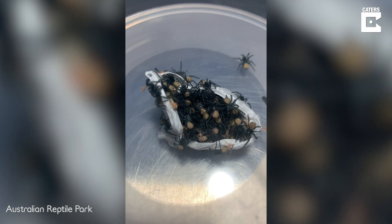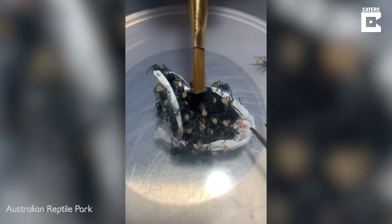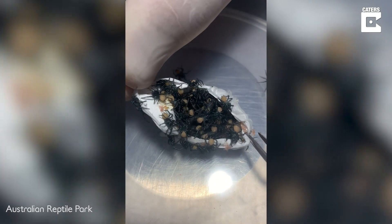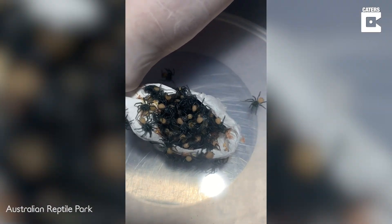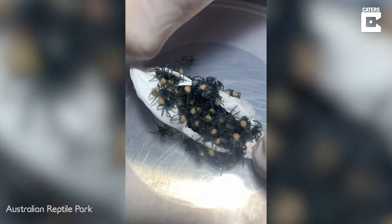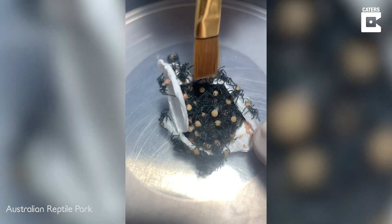Even though we have close to 3,000 funnel webs here at the Reptile Park, only a small percentage — the mature male funnel webs — can actually be used for venom extraction. The rest we have to raise up, and hopefully if they are mature males we can start extracting from them. We really need the public to continue to hand in male funnel webs if they find them around home.